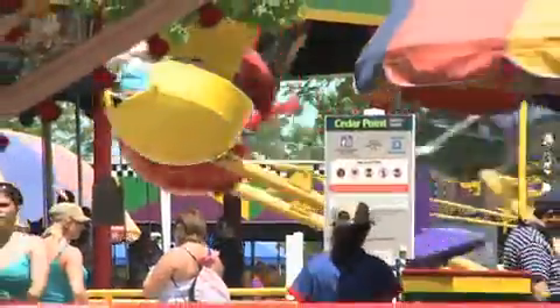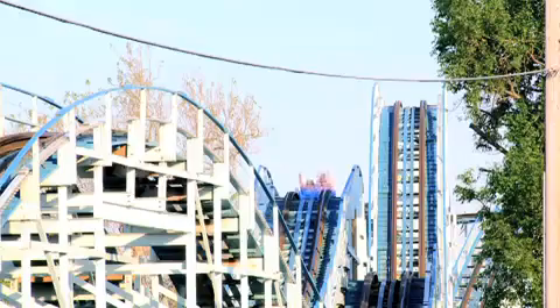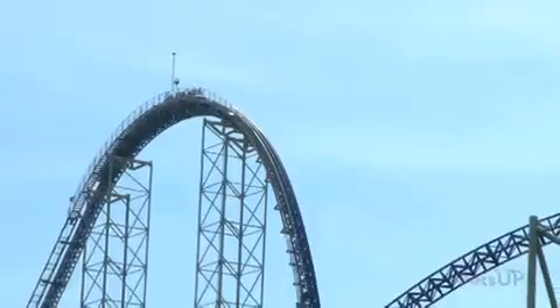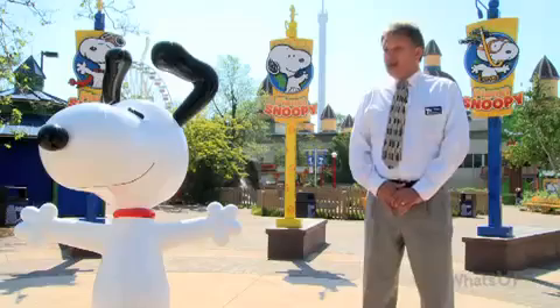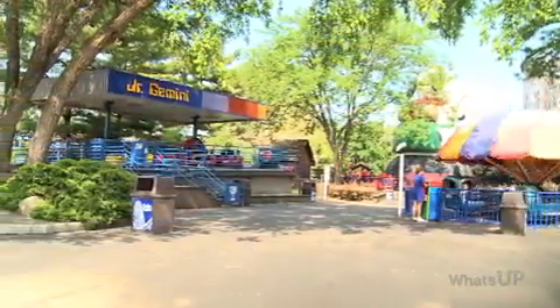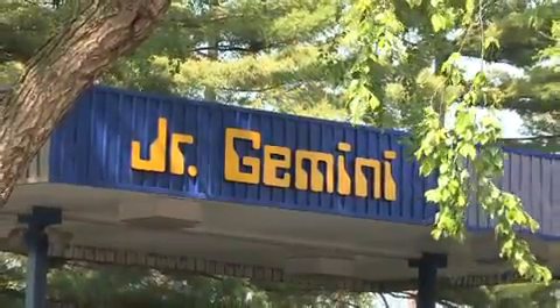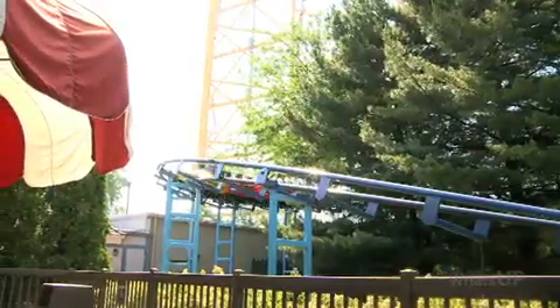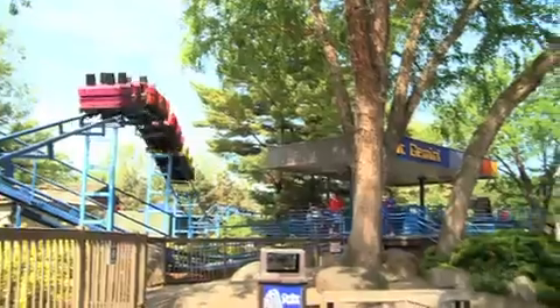Cedar Point has 17 different roller coasters — more roller coasters than any park in the world. We're most well known for our tallest and fastest coasters, but we also have roller coasters for everybody, including our younger guests. At the Gemini Children's Area we have Junior Gemini, which has been here since 1979. It's about 20 feet tall and goes about 10 miles an hour — a great starting point for someone looking for their first roller coaster ride.